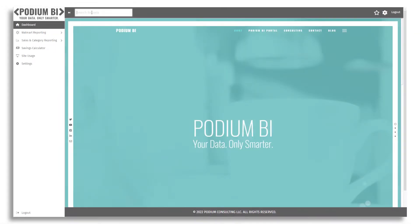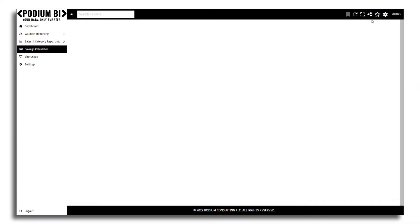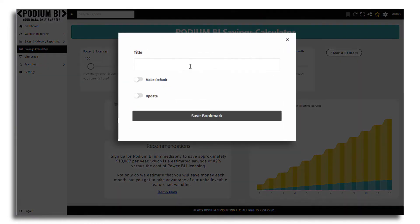Simplicity is at the heart of Podium BI. Search for the reports you want. Add a favorite report to get back to it quickly. Add a bookmark, which saves any filters you've applied to a report — this is a real time saver, and you can even share reports with bookmarks included.